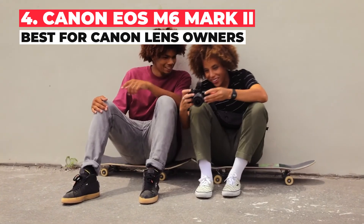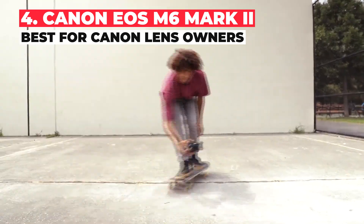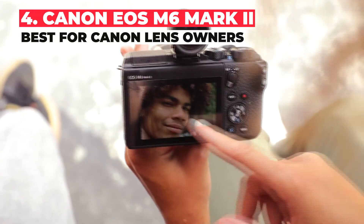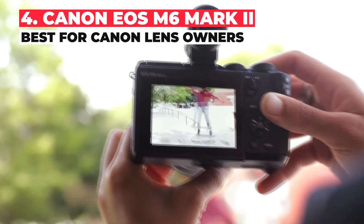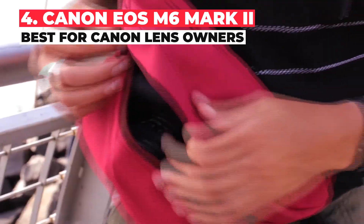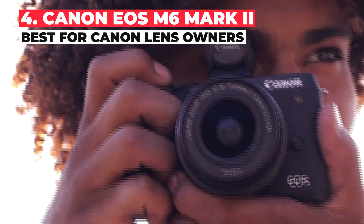With its 32.5 megapixel sensor, the Canon EOS M6 Mark II sports the highest resolution of any APS-C camera. It's also the first mirrorless stills camera from Canon to capture uncropped 4K video — a boon for YouTubers who need a wide angle for vlogging. With Dual Pixel AF, it's also a great choice for solo shooters who don't have a camera person on hand, keeping everything looking sharp.